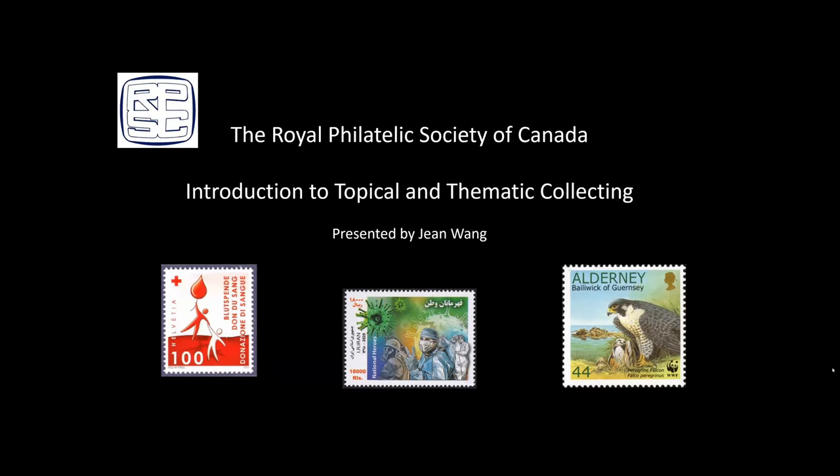Welcome to the Royal Philatelic Society of Canada's Introduction to Stamp Collecting Series. These videos are designed to introduce you to the various aspects of collecting when you're beginning, or to refresh your ideas after you've been doing it for a while. Tonight we have the great honor of having Jean Wang to give us an introduction to topical and thematic collecting.